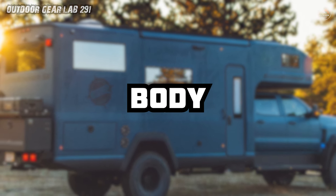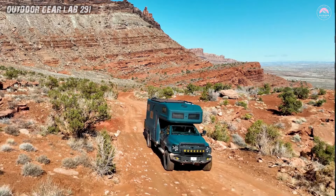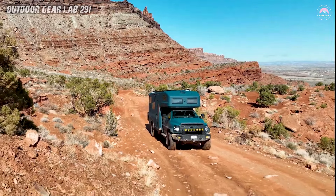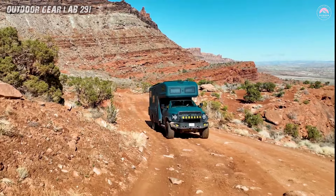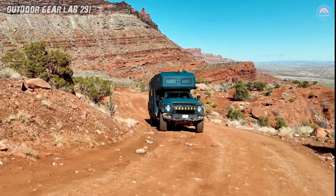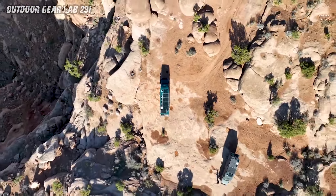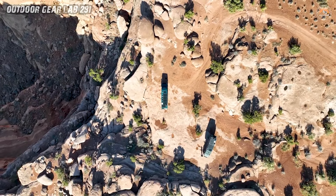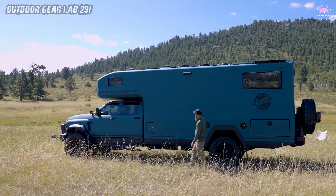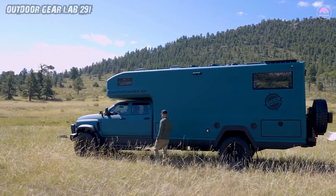The Earthroamer SX Expedition Vehicle boasts a camper body that stands as a pinnacle of strength and capability. This marvel is crafted with a one-piece molded design, free from seams that could compromise structural integrity or spring leaks, rendering it a fortress on wheels. The secret sauce lies in the vacuum infusion process (VIP).